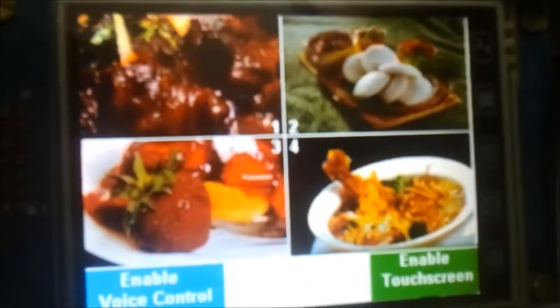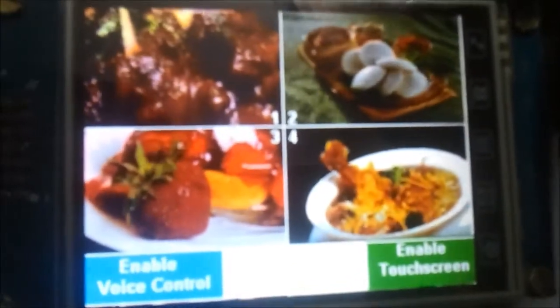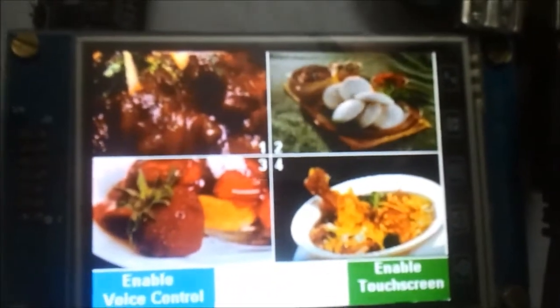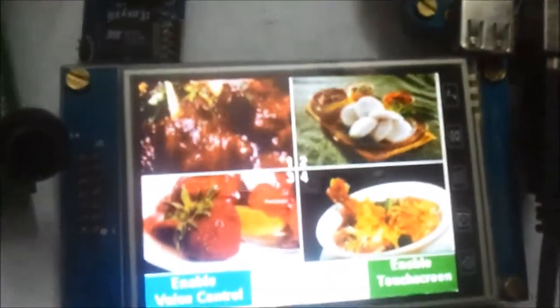Hello everybody, welcome to Sookshma Technologies. I am going to demonstrate our project called Smart Restaurant Menu Ordering System. This system is built using a high-speed Cortex-M3 processor, a color TFT touchscreen module, and a voice recognition module called EasyVR. The purpose of this project is to order restaurant menu items either by using the touchscreen or by using the voice recognition module.